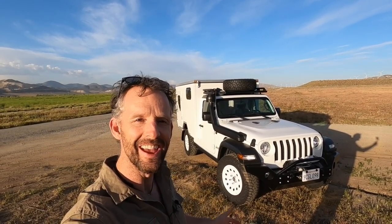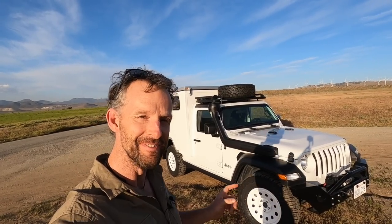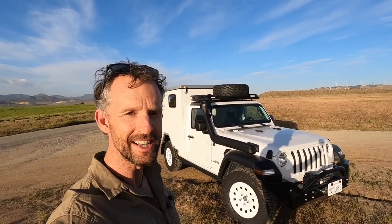Welcome back everybody to another episode of The Road Chose Me. Here is my new overland vehicle — well, almost. Let's get into the details of that in a minute. As you can see, I'm pretty excited. It has been a monumental effort.